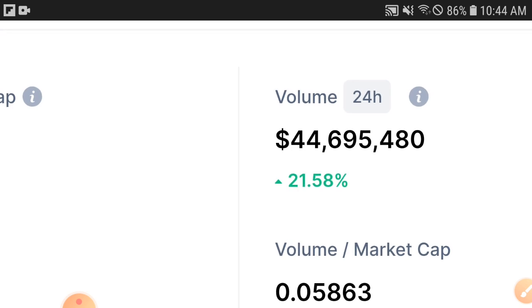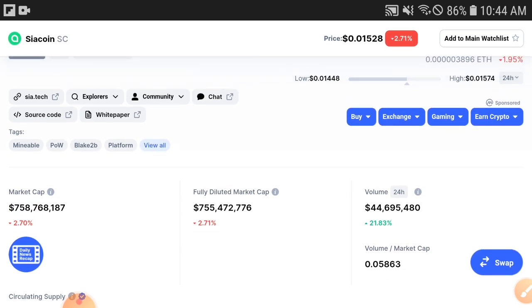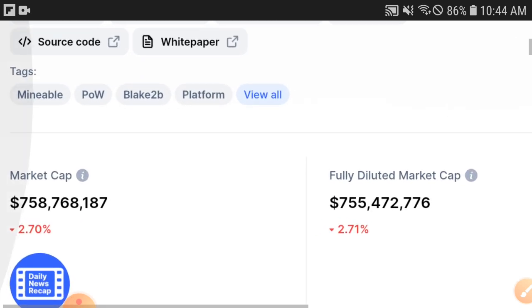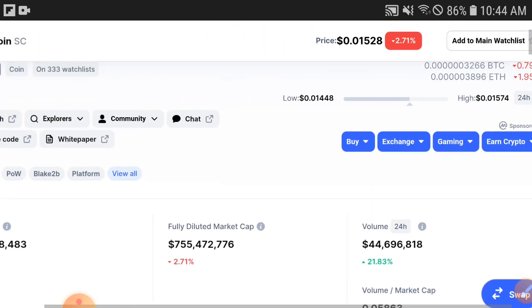The first reason I found is volume — the volume has gone positive. You can see 21.58% — the Siya coin price is increased and the volume is increased. When volume is increasing, that means holders are starting to buy and invest more and more. And when holders are buying more, volume increases, and when volume increases, the market cap also starts increasing, and when market cap increases, the price also increases.